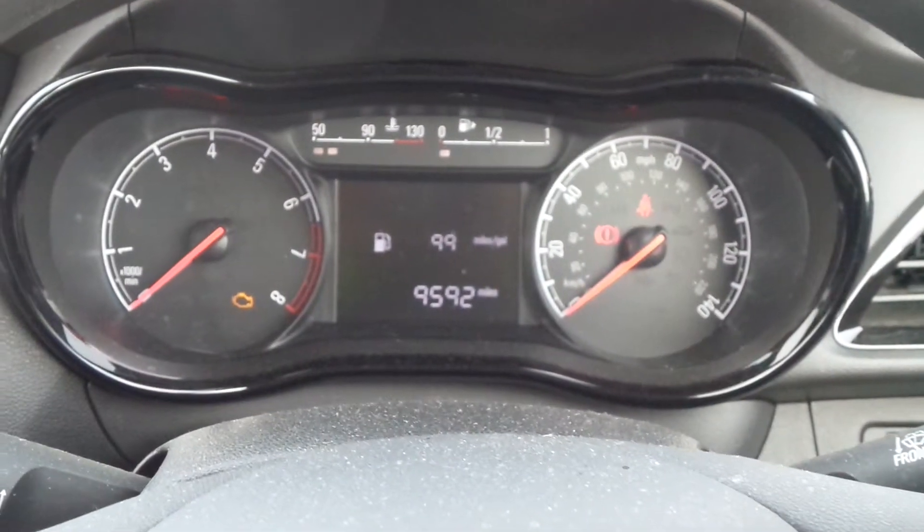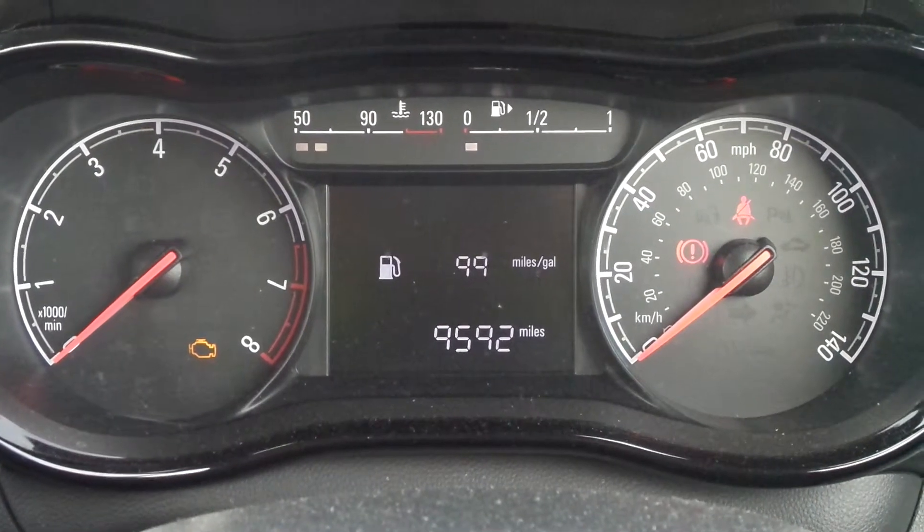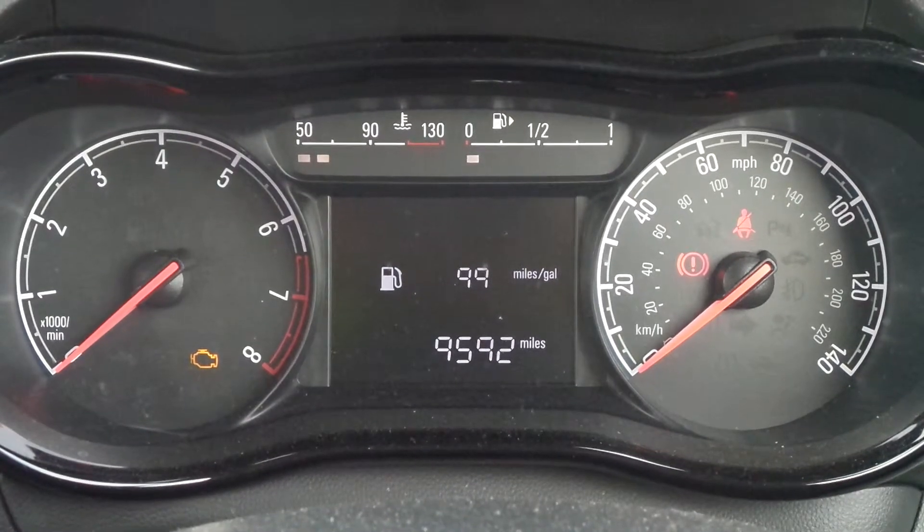The current mileage is 9,592. If you'd like any more information or to make an appointment, please contact a member of the sales team on Nottingham 851 0211.